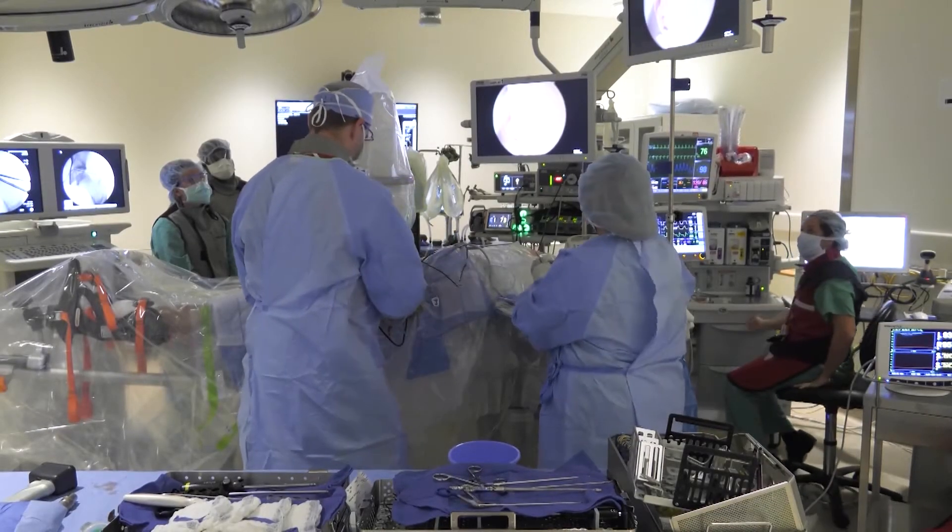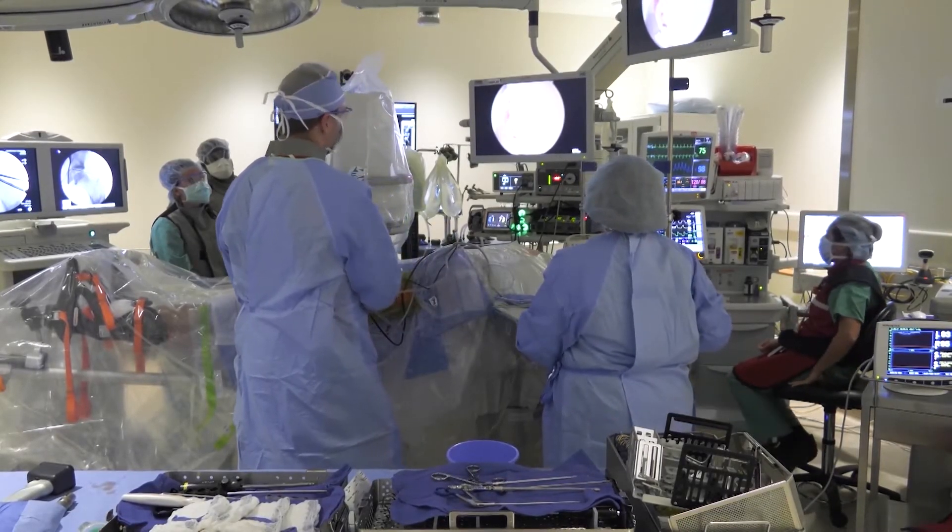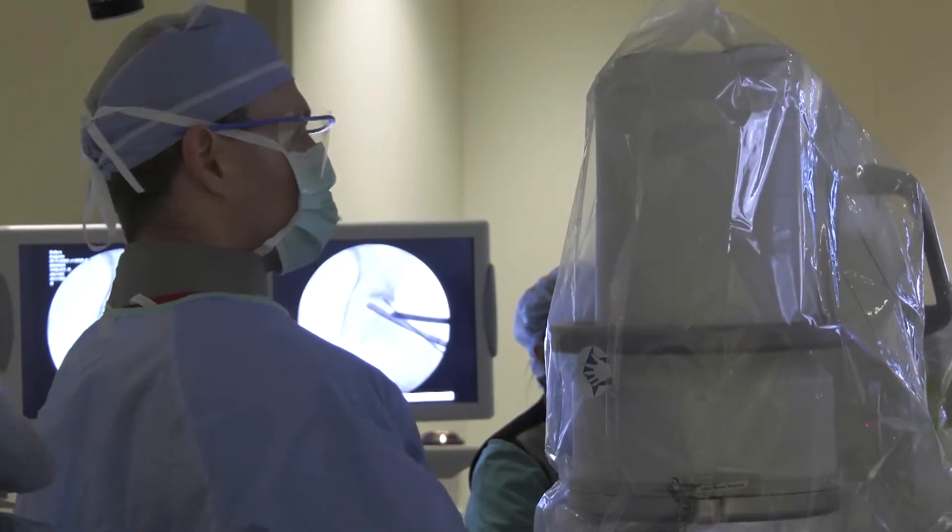After surgery to remove the cancer, how does reconstruction help? There are a lot of advanced reconstructive techniques that we do now. Most involve what's called a free tissue transfer, which is a transplant of tissue from another part of the body.